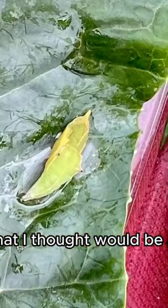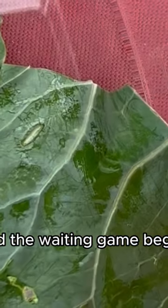I found a cocoon on my cabbage plant and I grew it into a butterfly, at least what I thought would be a butterfly. I took the little green chrysalis and put it in my little animal kingdom, put it in a safe spot, and the waiting game begun.